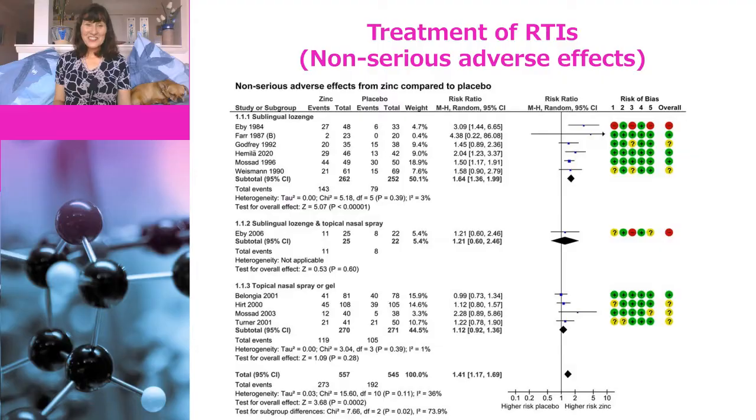As with prevention, they also looked at side effects during treatment. The good news is that 25 trials monitored for serious adverse events and none were found, and that is why this figure only shows non-serious adverse events. In terms of minor adverse events, they were more frequent in those who took zinc compared with those in the placebo groups. These side effects included nausea or stomach discomfort, and for those who took their zinc in the form of lozenges there was an increased incidence of mouth soreness or irritation, and some people also complained about the taste.